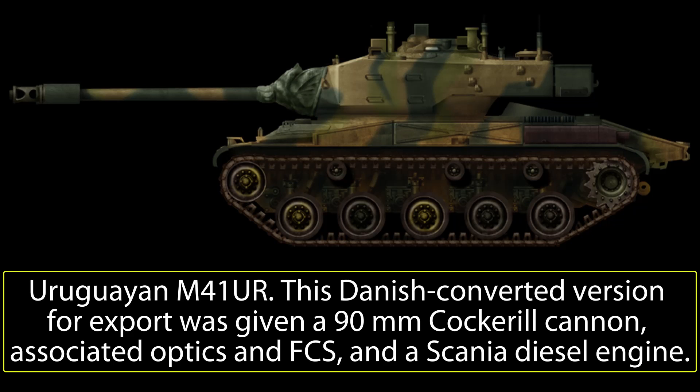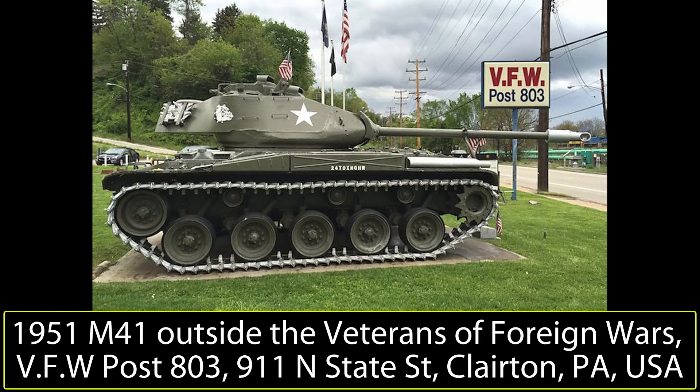Seated in the front left of the hull, the driver, his controls, hatches, optics, etc., would remain unchanged from the M41, or other platforms on which the turret could be placed, notwithstanding any additional upgrading done at the same time as adding the turret. The previous crew complement of the M41 consisted of 3 more men, with the commander, gunner, and loader in the turret. But for this vehicle, that original turret was completely removed, and so were these crew positions.